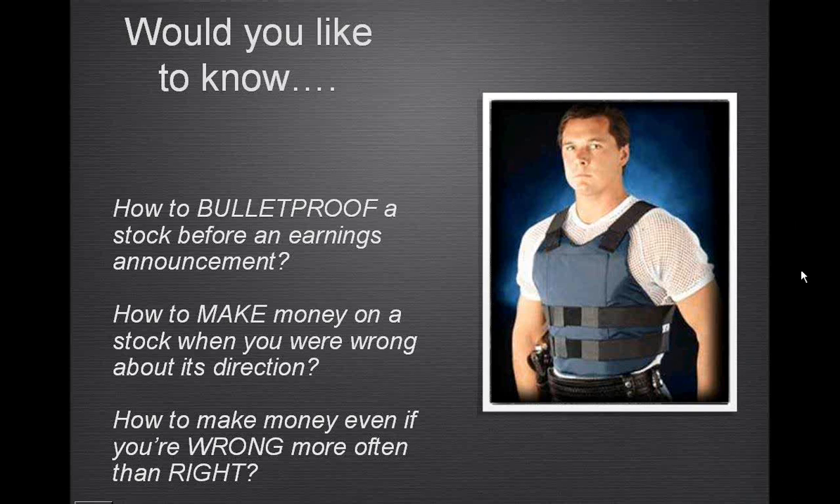A couple of folks are writing in. Pete says bulletproof, Tom says number three, Jim says all three, Imran says number one, number three, number three, one and two, three, two, number one, two — number one. It seems pretty even across the board.